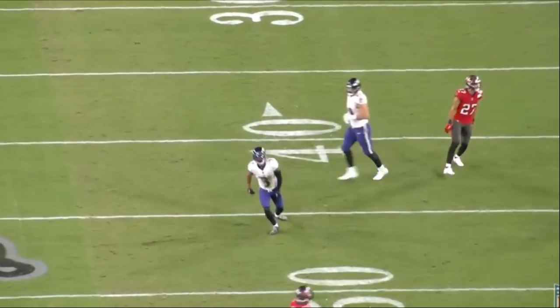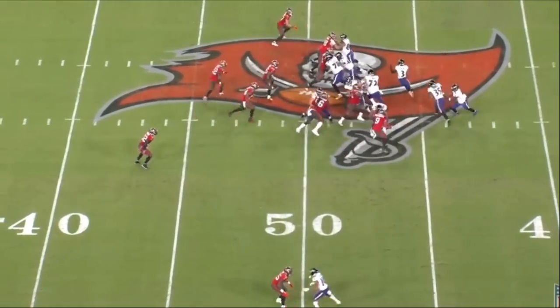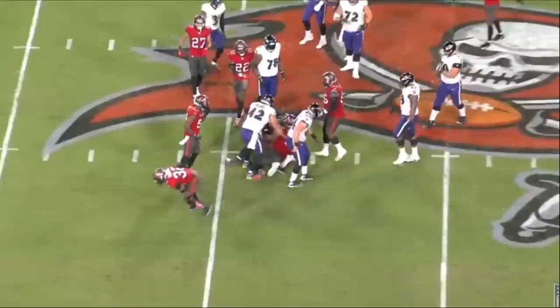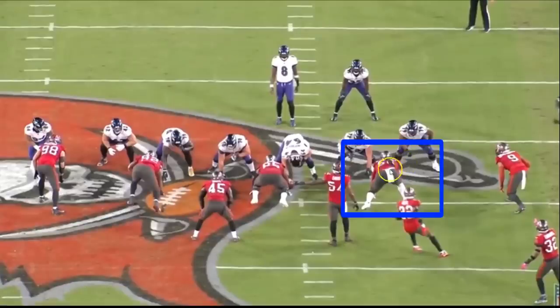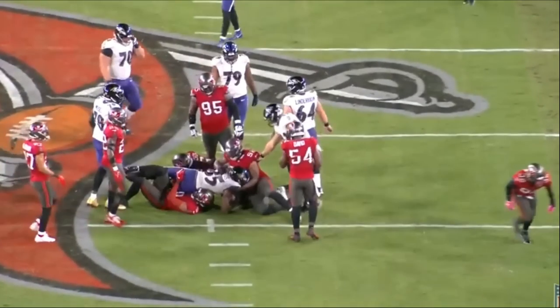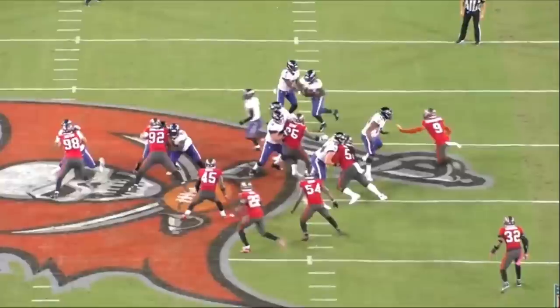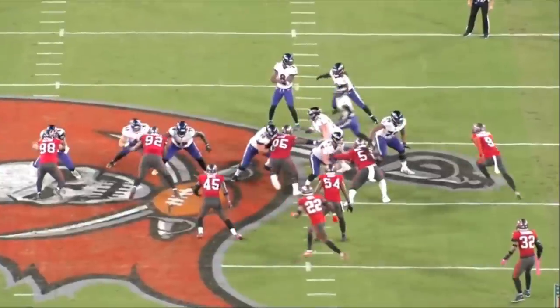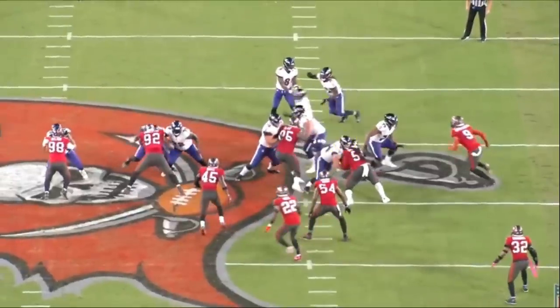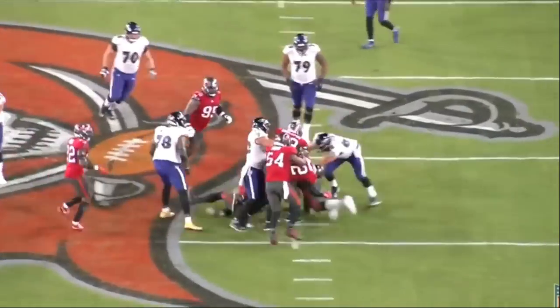Beyond pass blocking, Linderbaum's run blocking was absolutely phenomenal. Check this play out — he does a great job with his angle and absolutely seals the defensive lineman off. This is a power run, so he has the backside seal on the three technique. What I like is how he angles and positions his body so his guy can't make the play. Linderbaum actually kicks his hips so his butt faces the correct direction — that tells me he understands angles. He turns, makes contact, gets his helmet to the correct side, and those hips turn. He creates a backside seal and the running back picks up six yards.